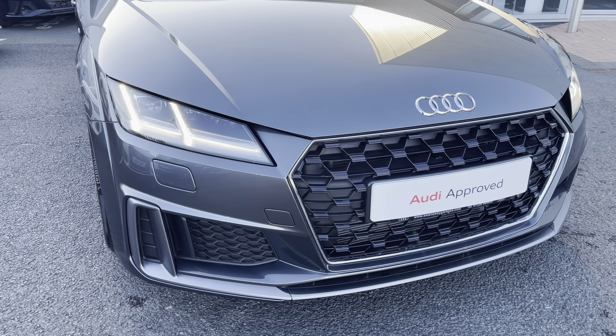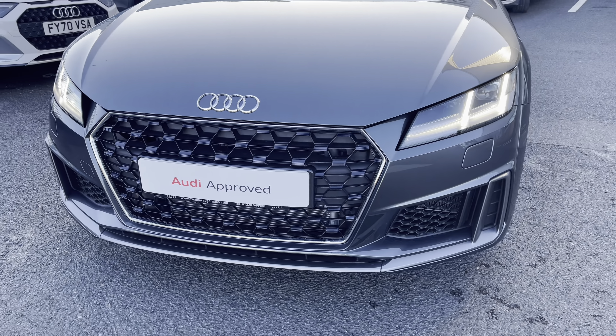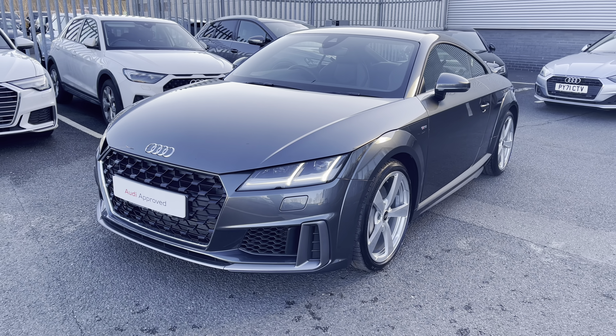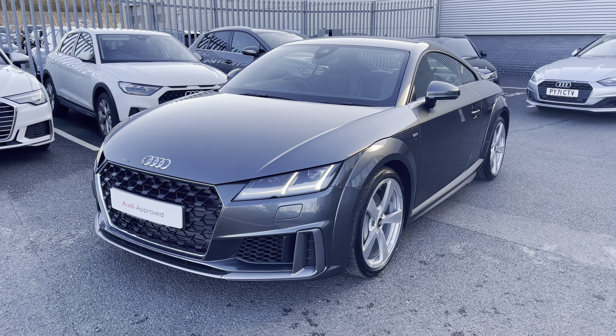Starting off at the front of the vehicle it does come fitted with the LED front headlights, which use amazing LED technology to ensure that you have maximum visibility on any journeys.